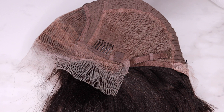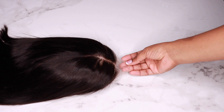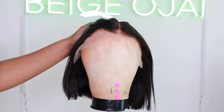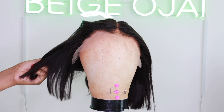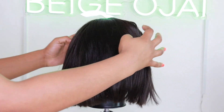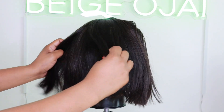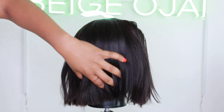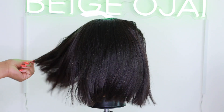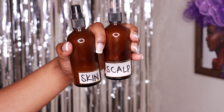The knots are already bleached and the hairline is fully plucked, so the only thing left for us to do is style and install. One thing I love about yakky textured wigs is that although this is 150% density, it looks like about 300% density because of the texture. The texture is very full and thick, and the hair is also very lightweight — very, very nice quality hair.